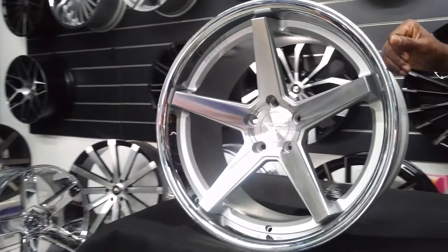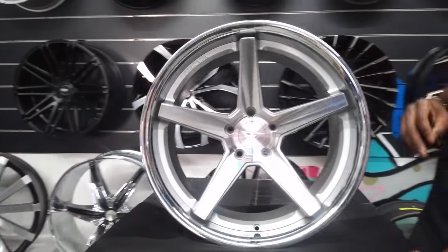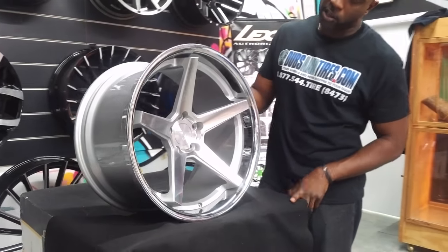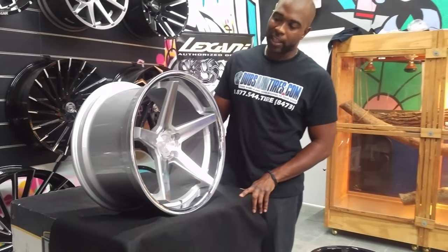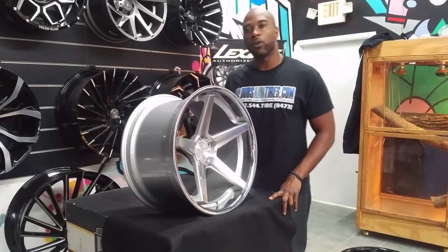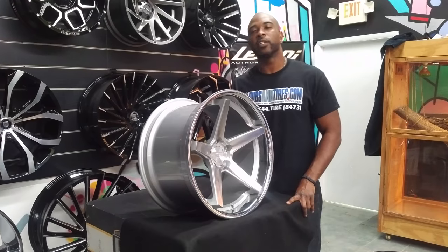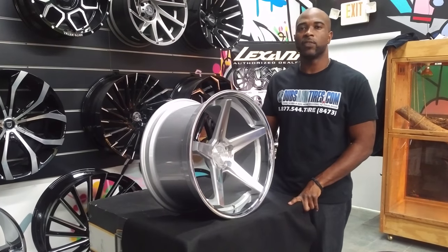The finishes are very good finishes. You can tell these wheels are made in a high quality place, probably Taiwan or China. Beautiful looking wheel. Again, you can find these online at DelosandTires.com for some of the best prices you'll find, or call us at 877-544-8473. This is your boy KB from Delos and Tires TV signing off.